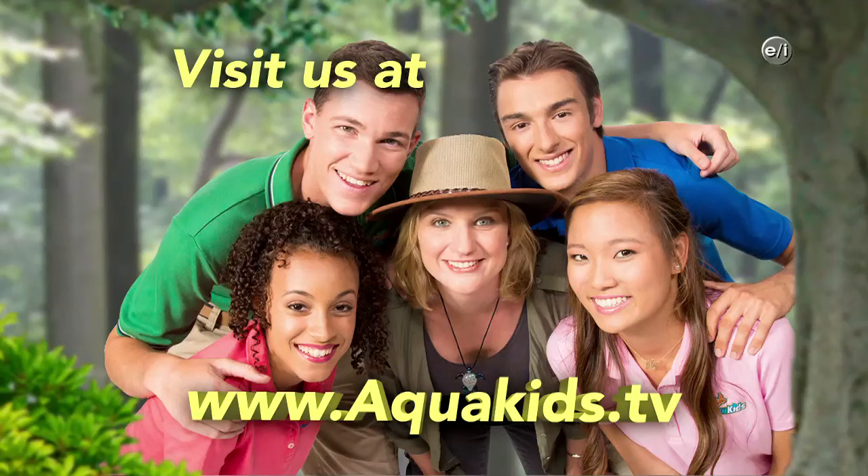Hi, Hannah here. For more information on today's show, go to aquakids.tv.